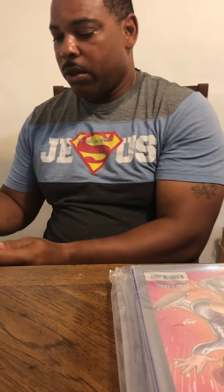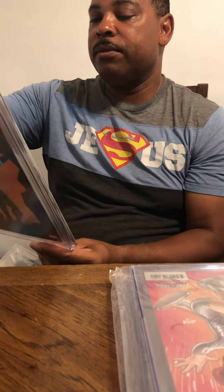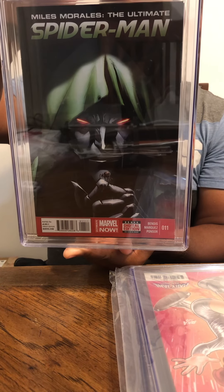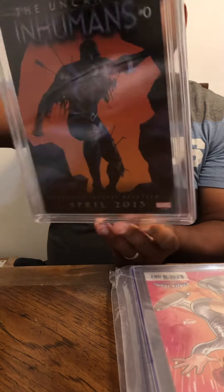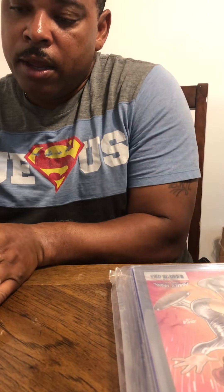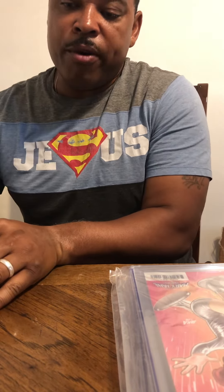Let's move to the next one. This is Miles Morales: The Ultimate Spider-Man, issue number 11. We got a 9.6 on this one. I bought this whole collection of Ultimate Spider-Man, and since they were all brand new, I was hoping I would get a 9.8 on all of them. So that's the first one we pulled from there — we got a 9.6.